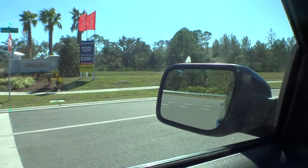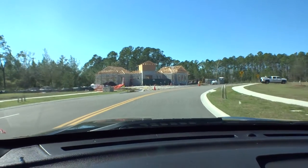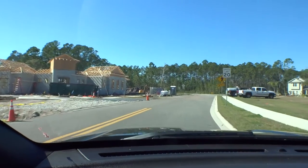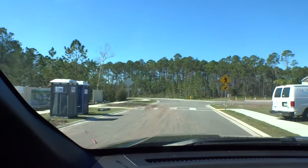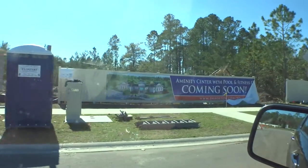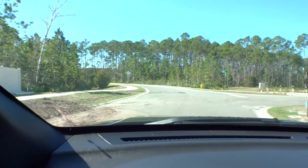They've got a nice entryway with fountains, and they're putting in an amenity center — pool, workout area — it's going to be so cool when it's done. I'll show you a picture of it on their sign. You can see it right there, what it's going to look like. I can see the pool is dug back there already.